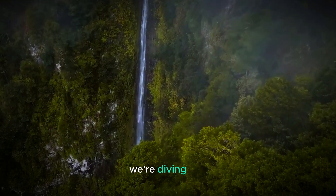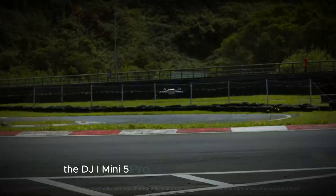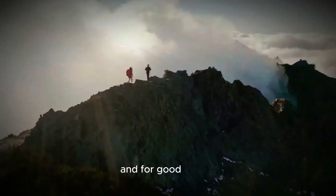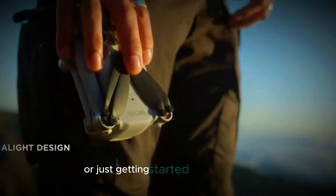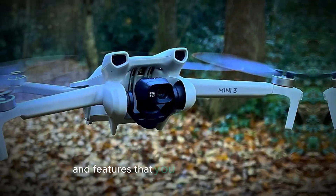Welcome to our channel! Today we're diving into one of the most anticipated drones on the horizon, the DJI Mini 5 Pro. There's a lot of excitement and buzz around this upcoming release, and for good reason. Whether you're a seasoned drone enthusiast or just getting started, the Mini 5 Pro promises to bring some impressive upgrades and features that you won't want to miss.